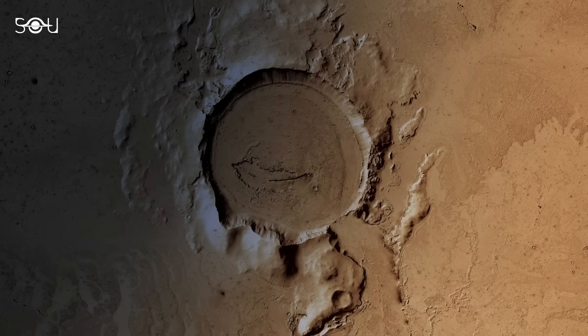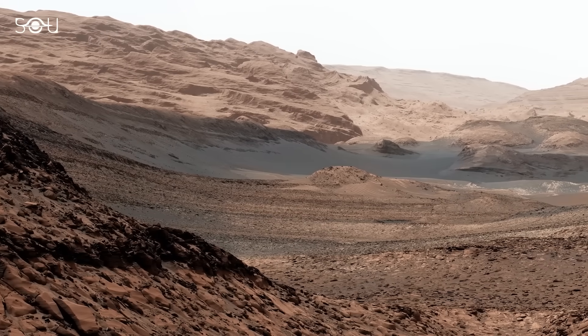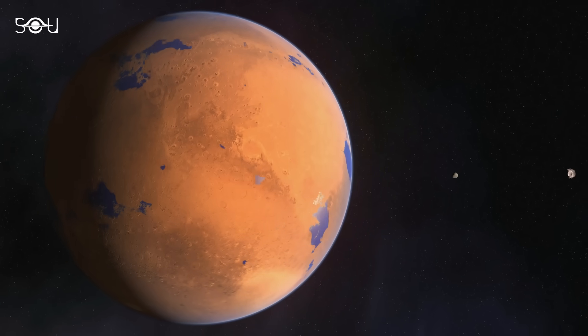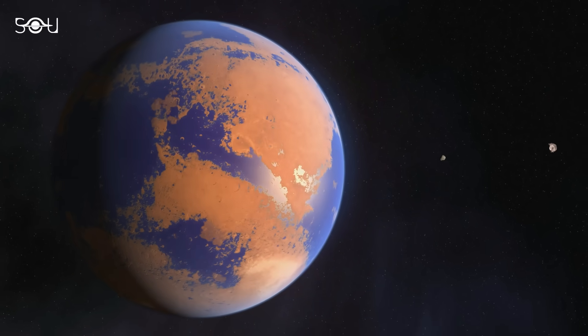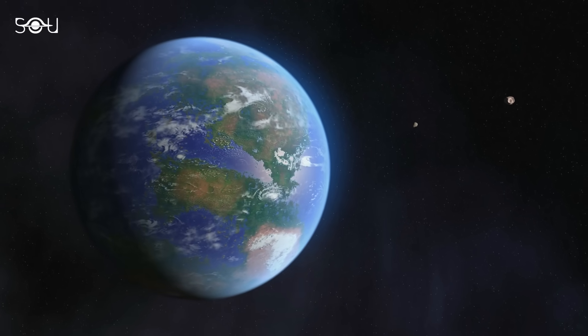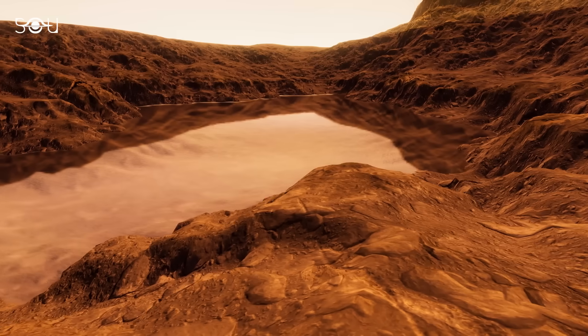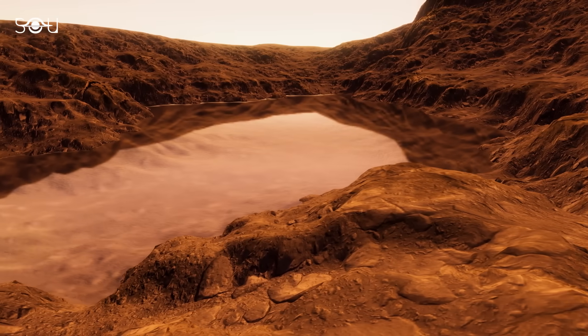Mars wasn't always the dusty, barren world it is today. Over decades of exploration, we have found plenty of evidence that billions of years ago, Mars was a very different place. It had a thicker atmosphere and a warmer climate, allowing liquid water to flow across its surface.